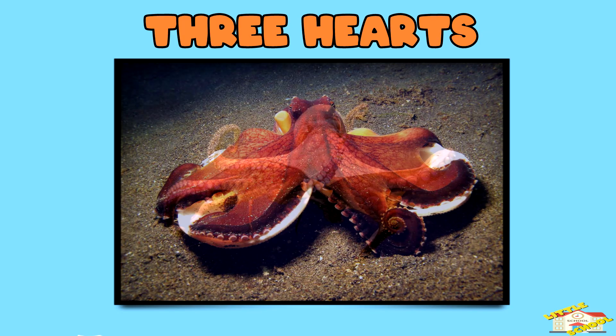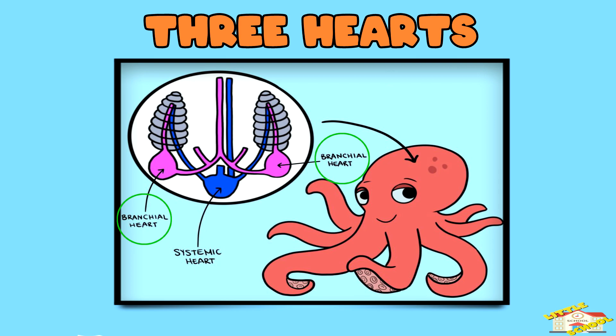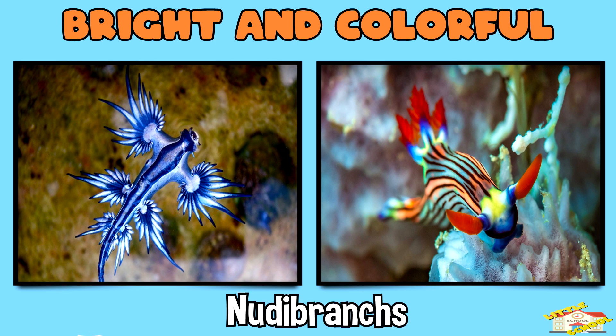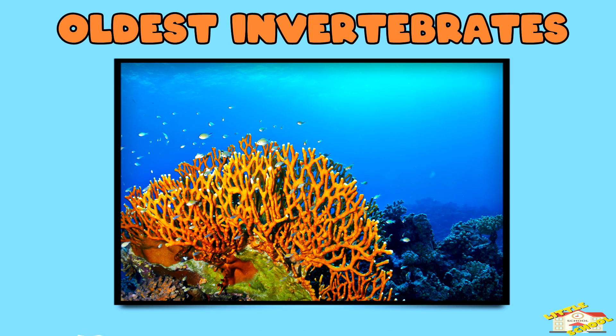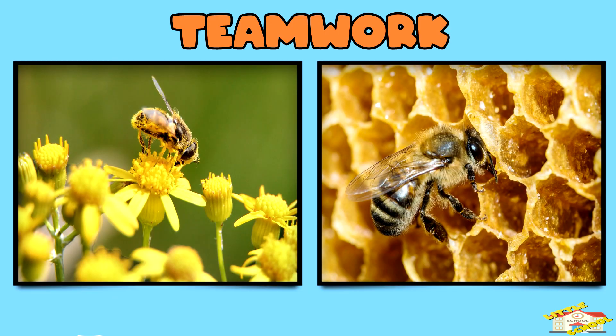Three hearts — the octopus has three hearts: two branchial hearts which are near the gills, and one systemic heart which is the main heart. Bright and colorful — many sea invertebrates like nudibranchs, a type of sea slug, come in bright colors to warn predators to stay away. Oldest invertebrates — corals can live for thousands of years, forming massive coral reefs. Teamwork — bees live in hives and work together to make honey and care for their queen.